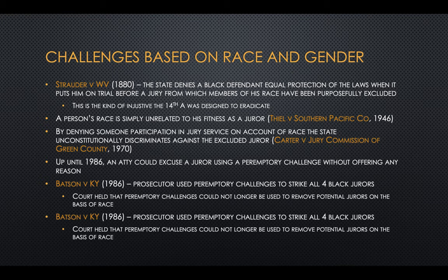In Strider v. West Virginia in 1880, the Supreme Court held that the state denies a black defendant equal protection of the laws when it puts him on trial for a jury from which members of his race have been purposefully excluded. By denying them participation in jury service because of their race, we're discriminating against them. Up until 1986, an attorney could still use their peremptory challenges without offering any reason. But in Batson v. Kentucky, the prosecutor used peremptory challenges to strike all four black jurors, and the court said you can't use them this way.